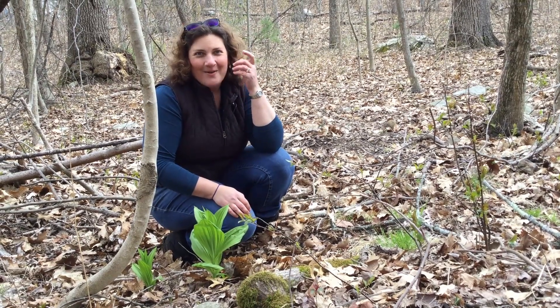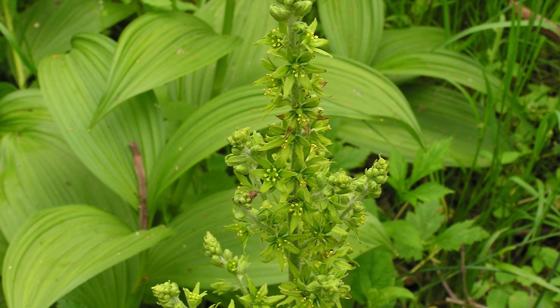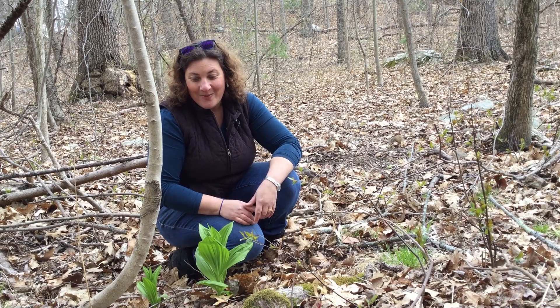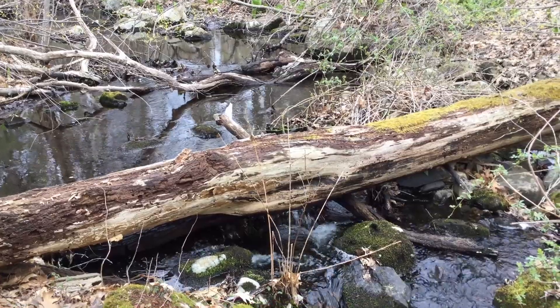Eventually in a few weeks you'll start to see a flower stalk shoot up with these crazy weird small lime-green flowers that are very odd but beautiful in their own way. But I think the real showstopper here is the leaves of this false hellebore.